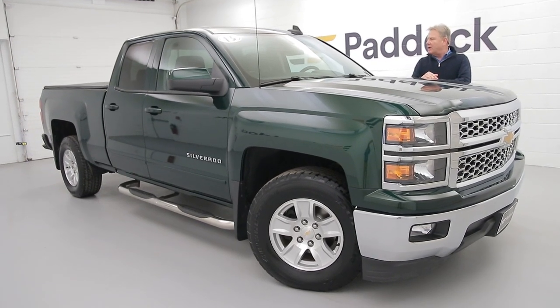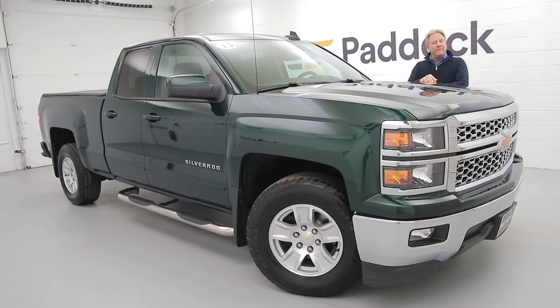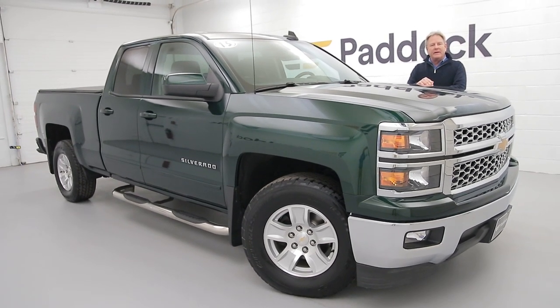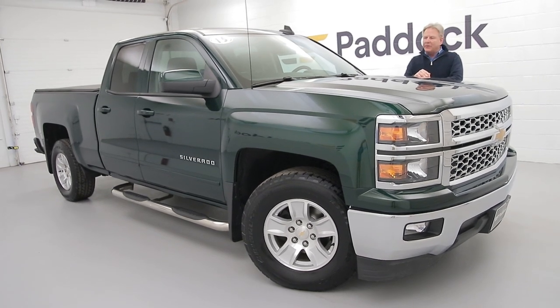Please give Chuck a call at 716-876-0945 or come visit us at 3330 at Paddock Chevrolet Used Car Department. And if I'm not here, any one of my friends can help.